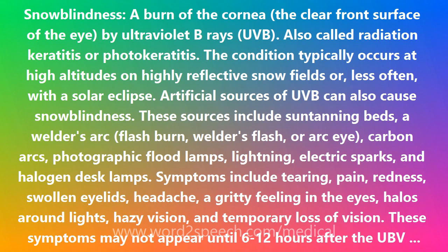Treatment consists mainly of keeping the eye closed with patches after instilling a few drops of ophthalmic antibiotic solution, such as sulfacetamide sodium 10% with methylcellulose or gentamicin. Vision usually returns after 18 hours. The surface of the cornea usually regenerates in 24 to 48 hours.